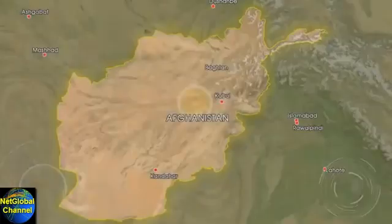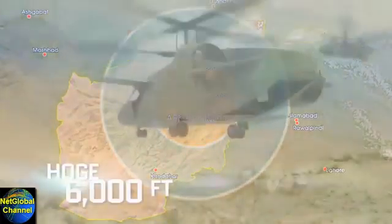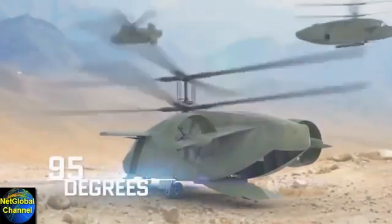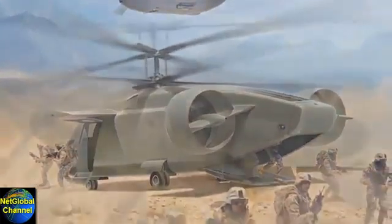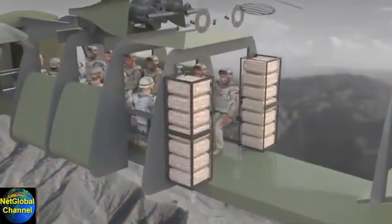What if? With an extended combat range, improved loiter time, and a hot-and-high of 6,000 feet and 95 degrees, you could deploy and protect 14 battle-ready troops, molly packs and all. What if?